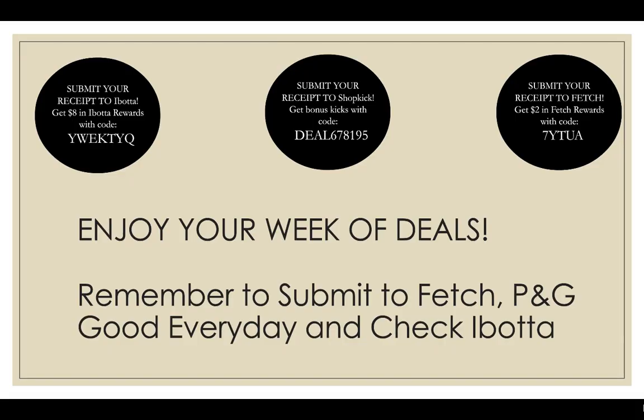That's all the deals I have for this week. Make sure to submit your receipts to Fetch Rewards — my referral code is on the screen in the top right-hand corner or in the description box down below. You will get points that you can redeem for gift cards. My referral code is 7YTUA, and all of my other referral links for rebate apps are in the description box down below.